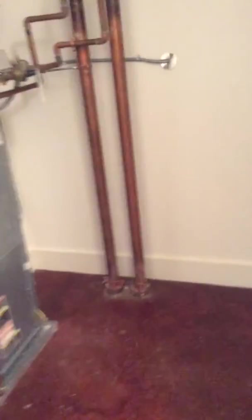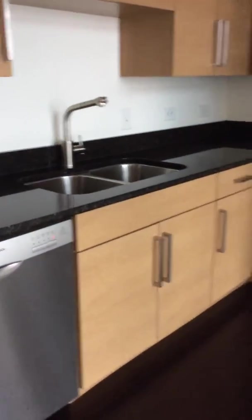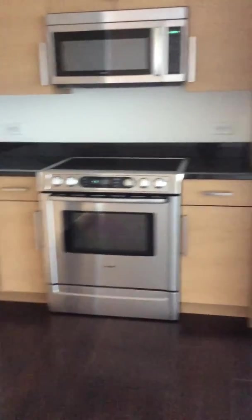You've got a smaller closet downstairs, just a little bit extra storage space if needed. The darker floors, and then here's the kitchen. Bosch appliances — all upgraded: dishwasher, stove, microwave.